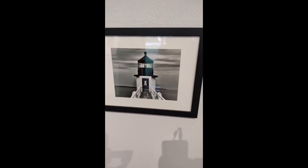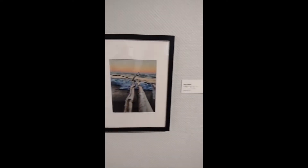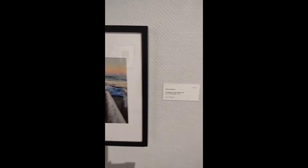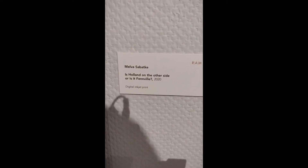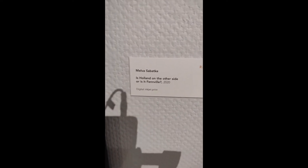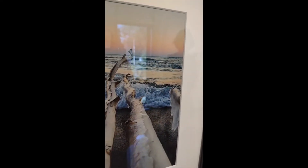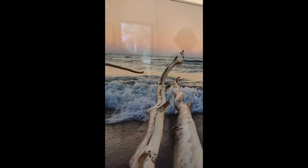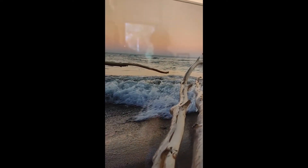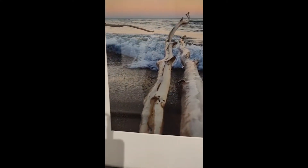After Kodak created the digital image in their lab in 1975, in 1999 Nikon introduced the D1. This was the first time that a major camera manufacturer designed and built a camera specifically designed as a digital system camera. Here we have Melva's piece, Holland on the Other Side — or is it Fenville — 2020. Really an interesting showcasing of the lake or another body of water in winter, with ice forming on some of the branches with either a sunset or sunrise in the background.